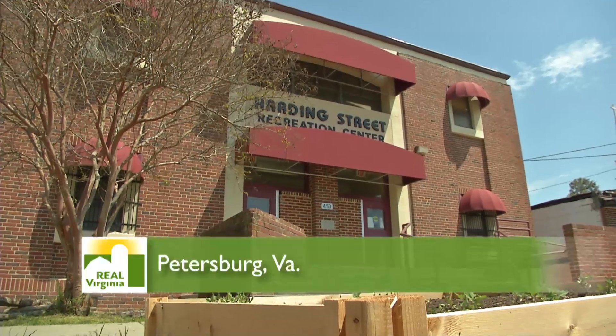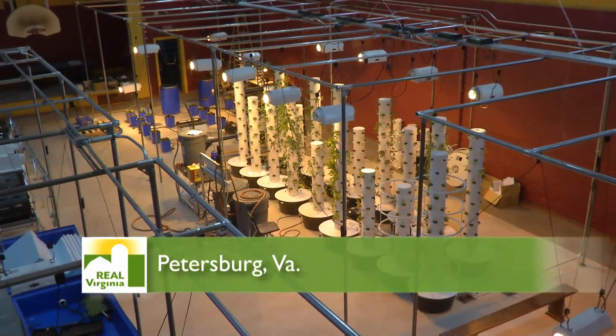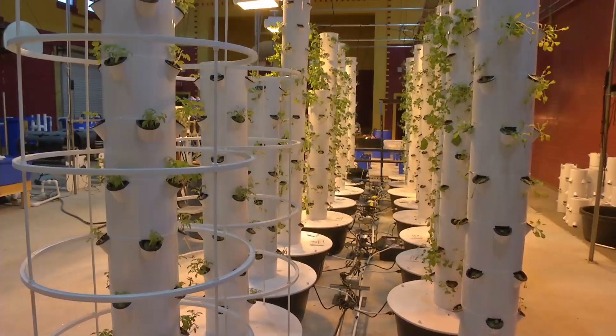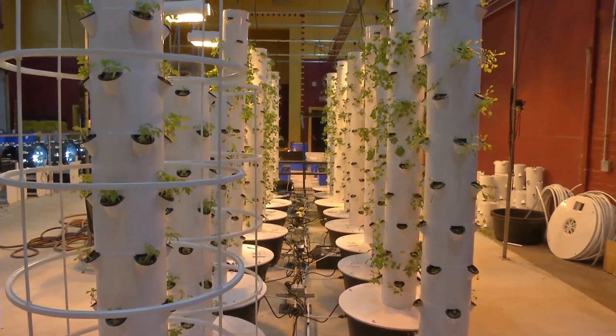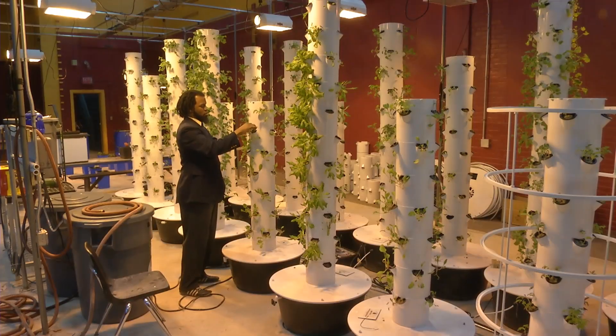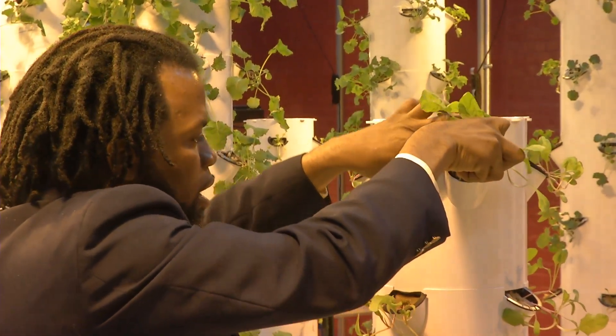Inside a 100-year-old former YMCA in inner-city Petersburg, a farming revolution is underway. Solar panels are being installed on the roof and vertical garden columns are already growing assorted plants without any dirt. This is the future of farming. I believe that indoor farming coupled with traditional outdoor methods is the wave of the future. After several years of funding battles and red tape, this indoor farm research site is in its first year of real production.